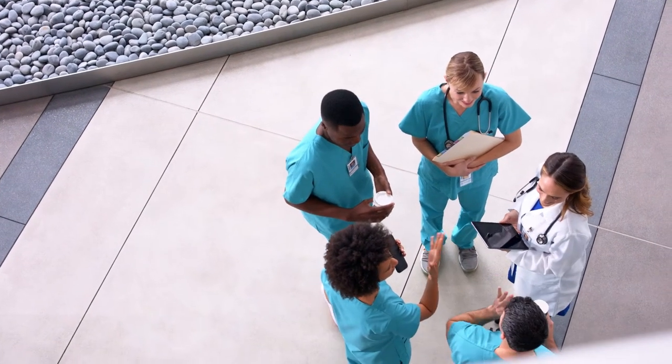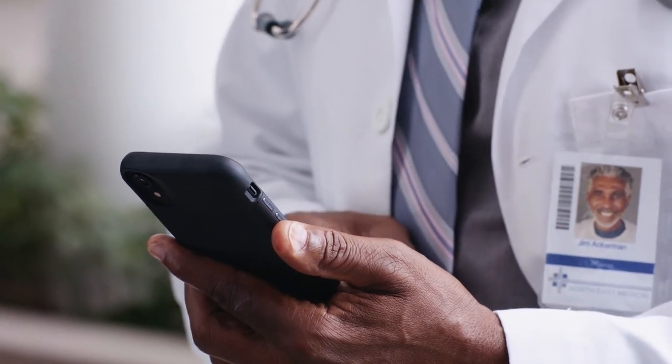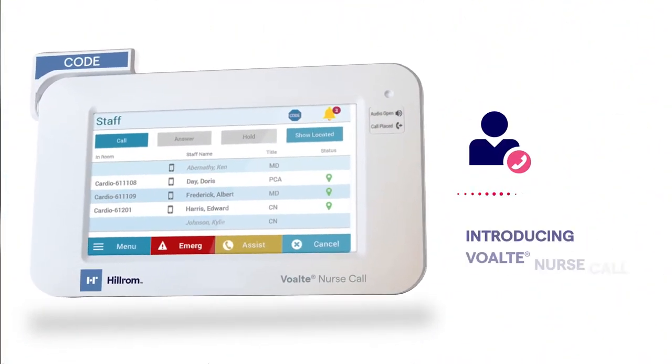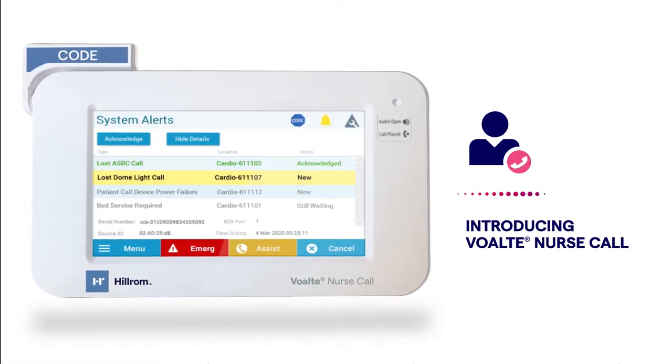Actionable information is critical for keeping care teams and patients united, but most nurse call systems fail to deliver meaningful connections. Bolt Nurse Call is a vital lifeline between patients and caregivers, putting your staff back at the bedside.